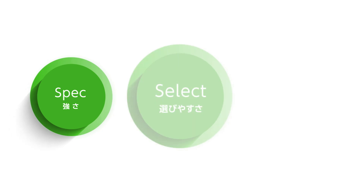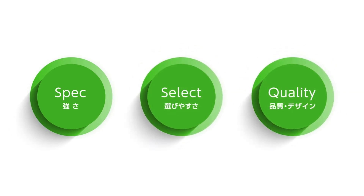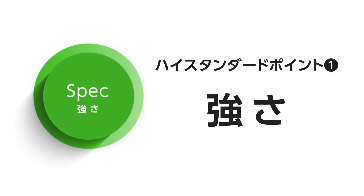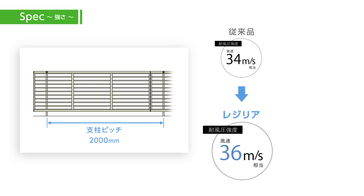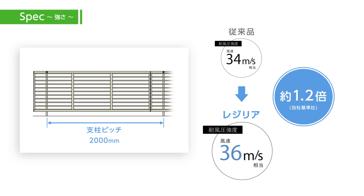CEF combines strength, wide variety, and quality. Reason 1: Strength. CEF can withstand winds up to 36 meters per second with normal fence post spacing of 2 meters. That's around 20% stronger than our previous models, offering steadfast protection in a changing climate, for a very affordable price.